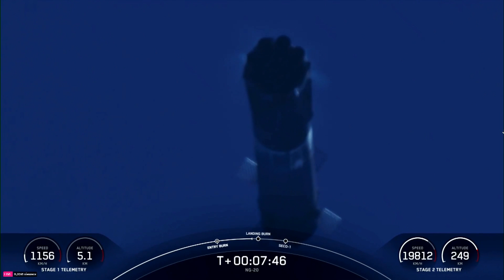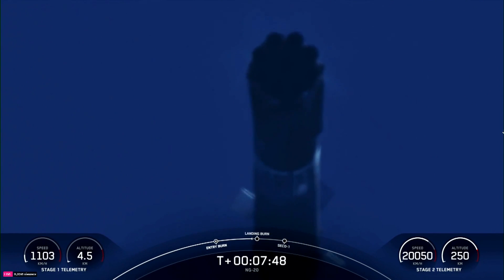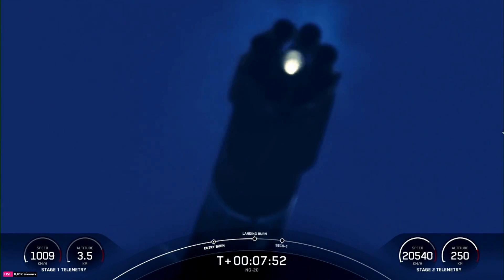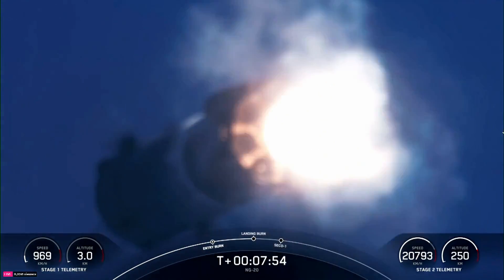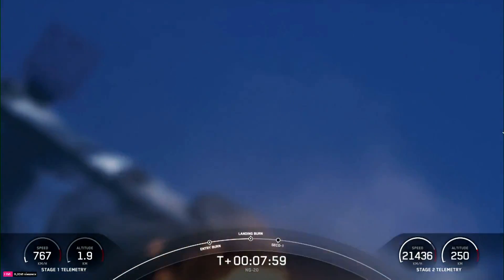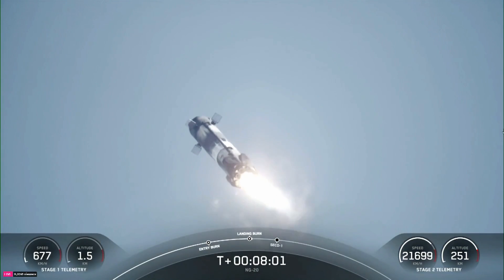This is amazing — you can see those four grid fins deployed. What a view we have. Vehicle on landing burn. You can see that the landing burn has begun for the vehicle. Let's watch as Falcon 9 touches back down on land.